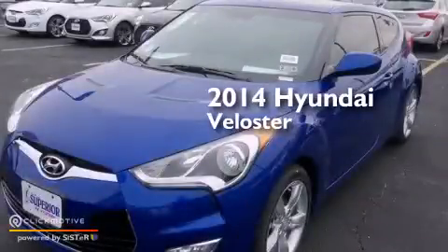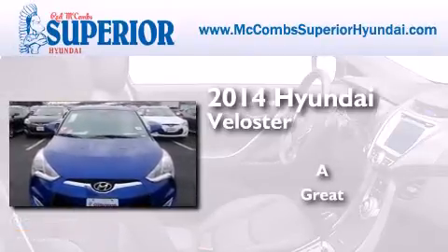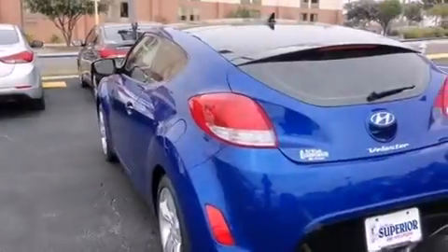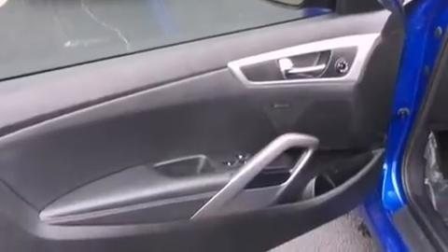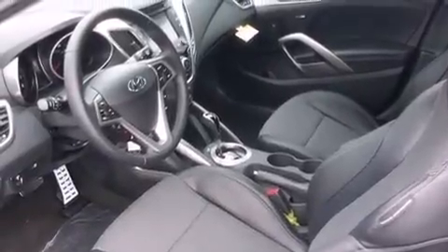This is a brand new 2014 Hyundai Veloster. Its top features include Bluetooth cell phone integration, a rear view camera, speed sensitive volume controls, commercial free satellite radio, aluminum wheels, and traction control and stability control systems.